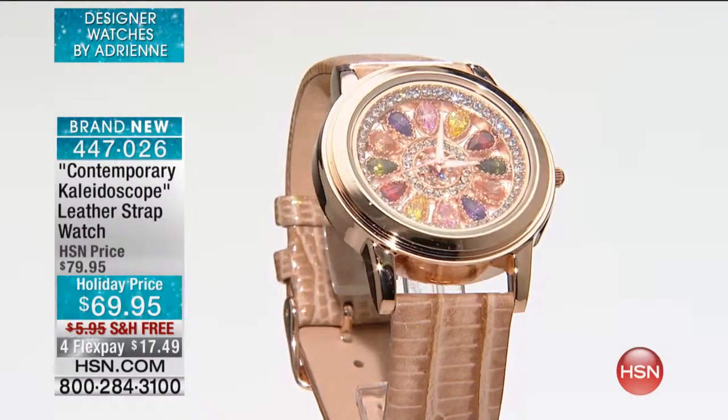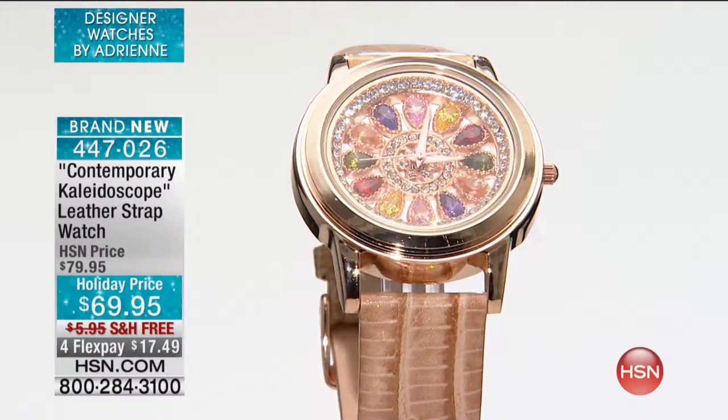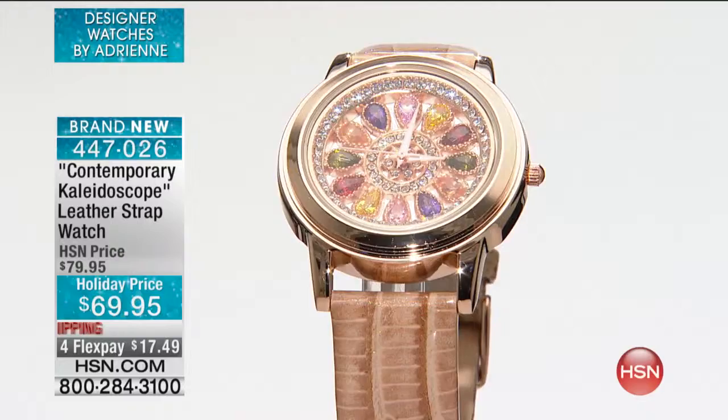We're going to have the watches you want, the must-have bag of the season, the jewelry. It's going to be a fun show, but everything in this watch hour is four or five Flex Pays. And for no additional charge, we get it to you by Christmas. Everything else that's mail isn't guaranteeing anything.